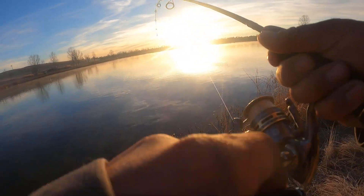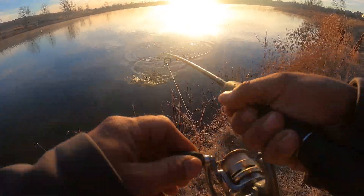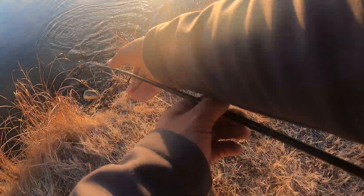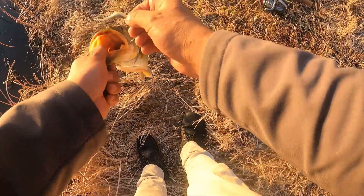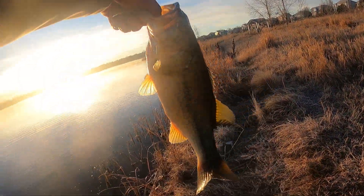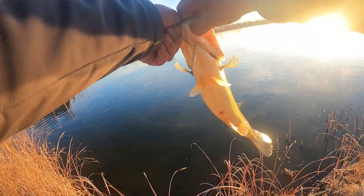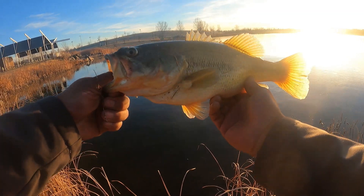There we go — oh, that's a good one! Come on buddy. Relax, relax. Alright — what a nice fish, what a nice fish! Oh yeah guys, look at that — nice thick bass.